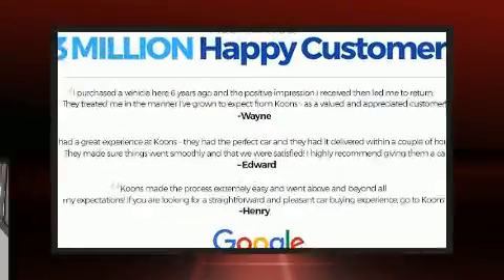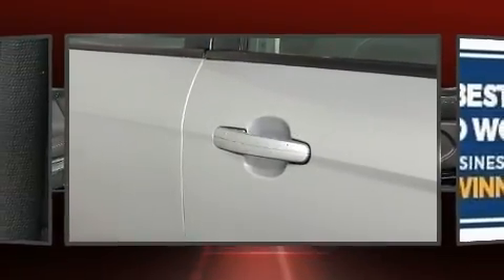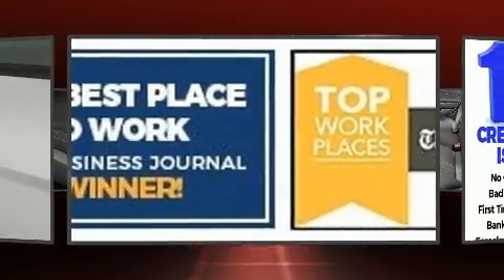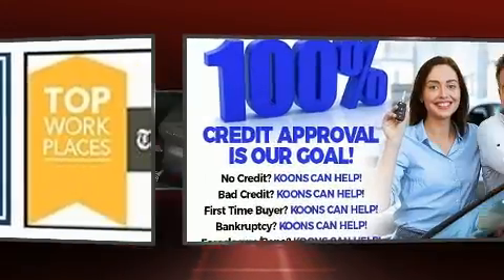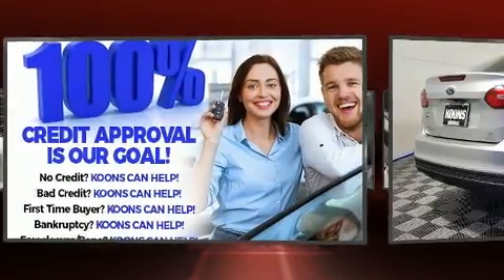Enjoy your favorite music via the stereo system, which includes a CD player with MP3 capability and six speakers providing excellent sound throughout the cabin. Ford also prioritized safety and security by including brake assist, an emergency communication system, and ABS brakes.